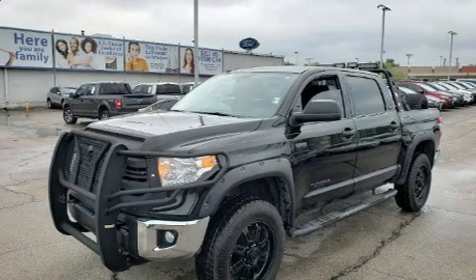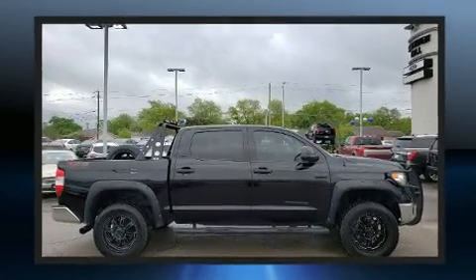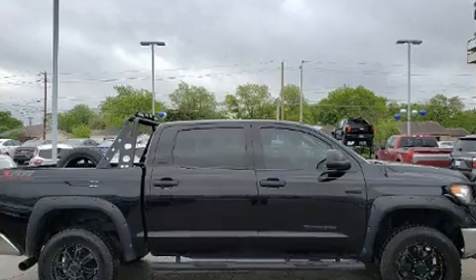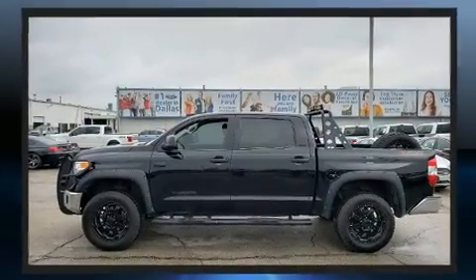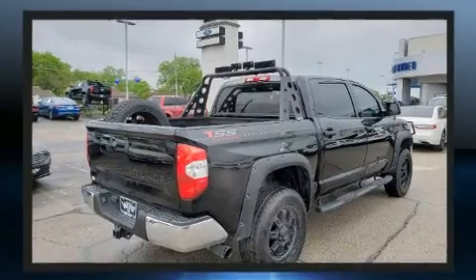Experience driving perfection in the 2017 Toyota Tundra. Under the hood you'll find an eight-cylinder engine with more than 350 horsepower, and for added security, dynamic stability control supplements the drivetrain.